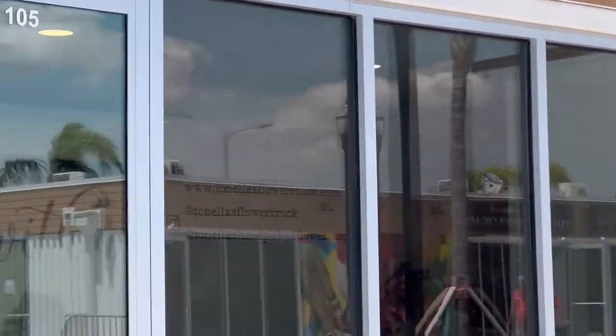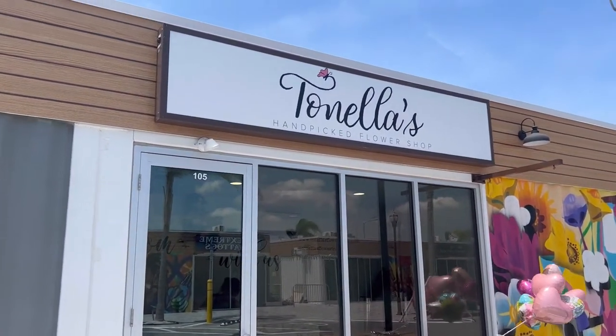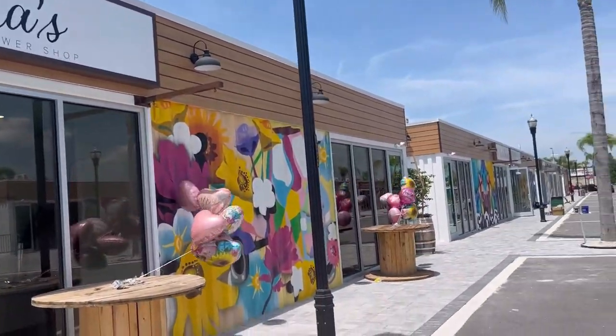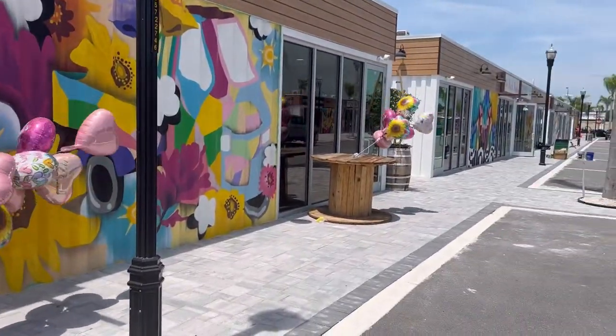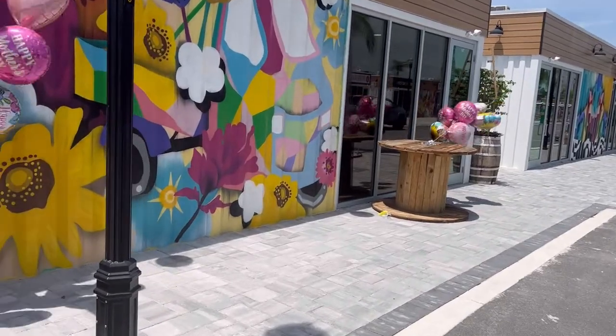Tonella's handpicked flower shop — we are desperately in need of a flower shop around here, so that's good to know. And by the balloons, I would say they are open. So if you need to pick up a bouquet for Mother's Day, definitely check them out.